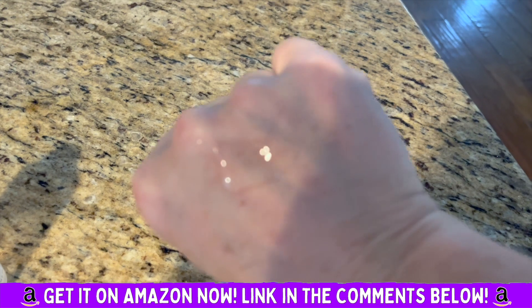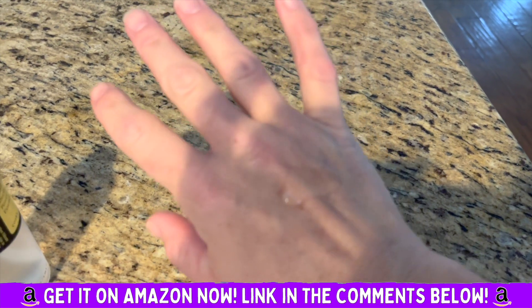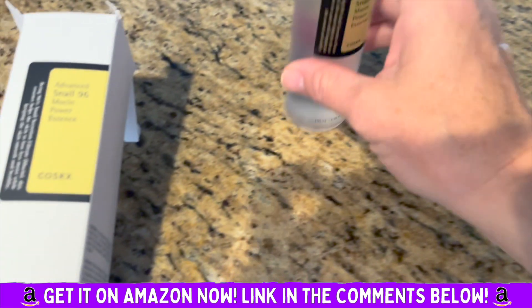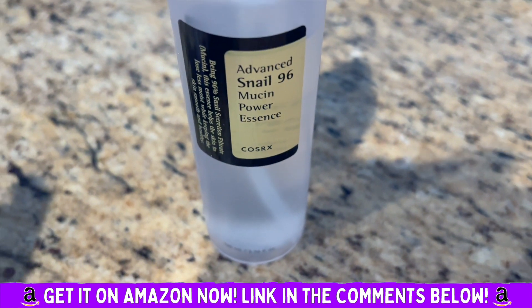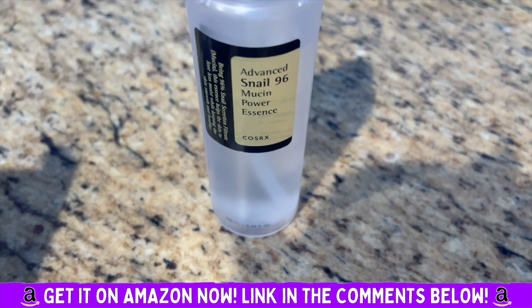It moisturizes, it gives a nice glow — I love it. I've been using it at nighttime. I am definitely adding it to my daily skincare routine. The Advanced Snail Mucin — don't be scared, try it!